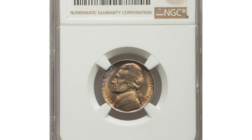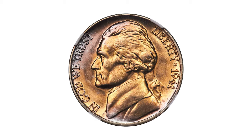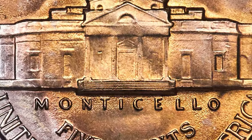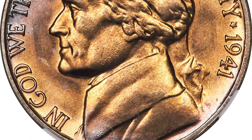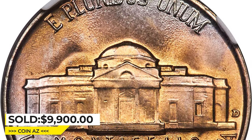Moving on to this 1941-D Jefferson Nickel in MS-68 with full steps. The design elements exhibit razor-sharp definition throughout, with all six steps of Monticello fully delineated. These virtually pristine surfaces radiate vibrant mint luster under highlights of greenish gold and lavender toning. It sold for $9,900 at Heritage Auctions.